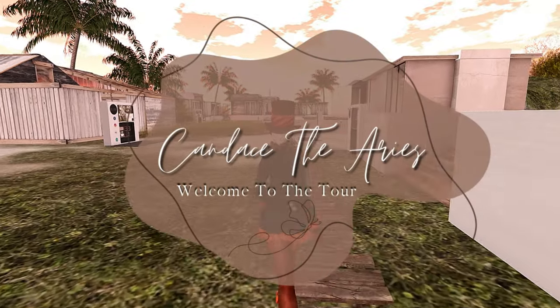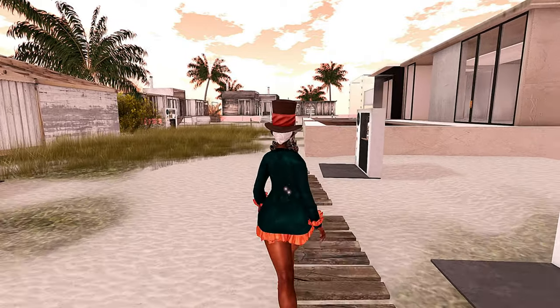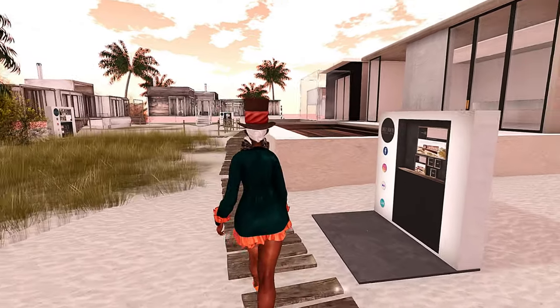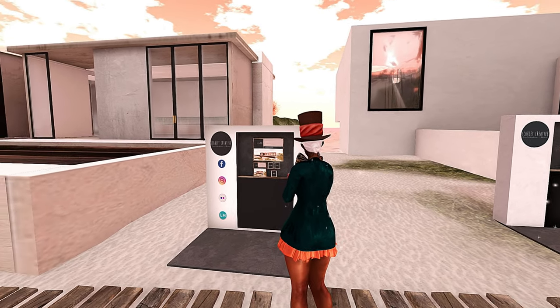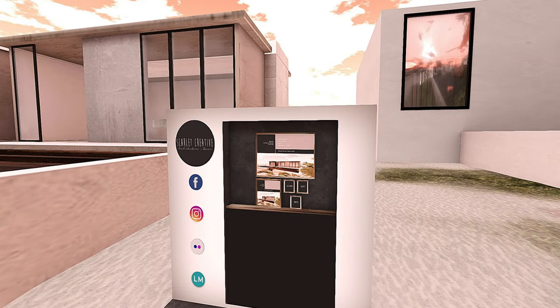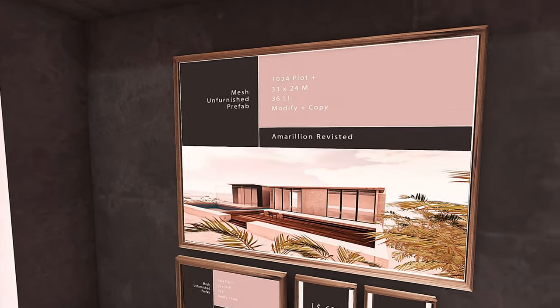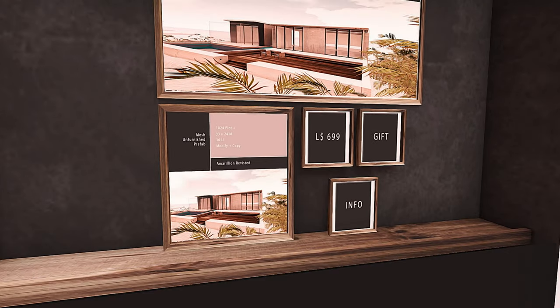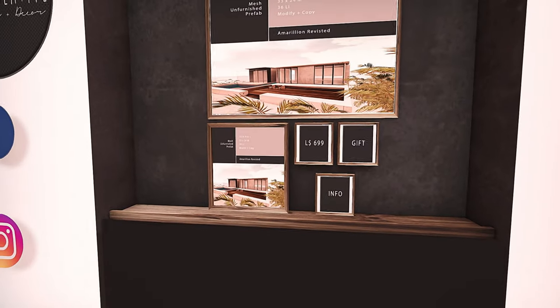Hey y'all, so today we're at Scholarly Creative because we're doing a house tour. I want you guys to see what the house looks like compared to what I did with it. If you're new here, welcome — it's definitely a vibe on this side. I'm Shy in Second Life, and on this channel we check out aesthetically pleasing places in the virtual world of Second Life, and I also sporadically do lifestyle vlogs. If you're interested in content like this, go ahead and subscribe.